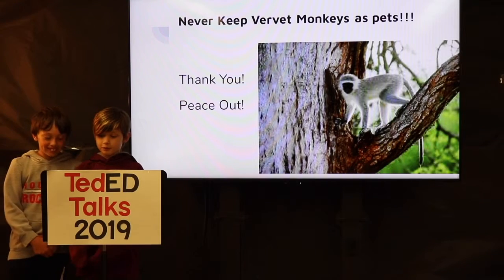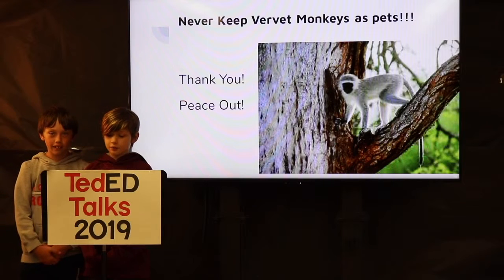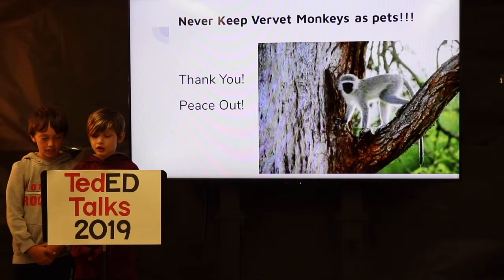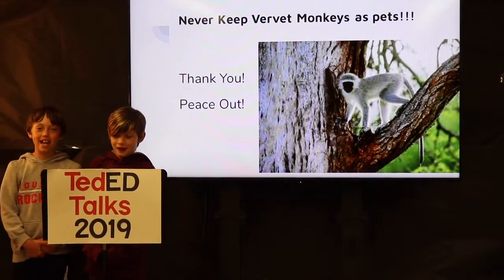We hope you learned something new about vervet monkeys and can leave here today appreciating what a fascinating and helpful animal the vervet monkey is. Thank you. Peace out.